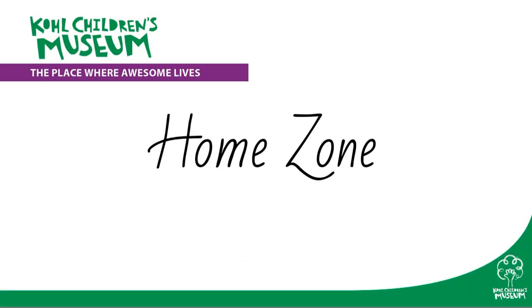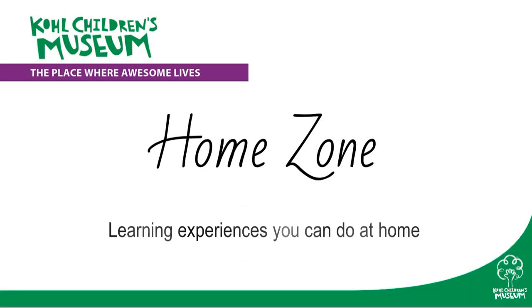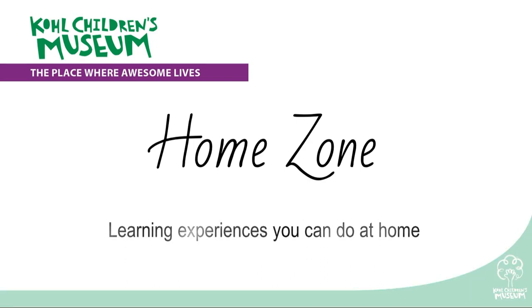Cole Children's Museum presents Home Zone, learning experiences you can do at home. Hello! Thank you so much for tuning into the At Home Zone for the Cole Children's Museum. Today we are going to be reading Mouse Shapes by Ellen Stoll Walsh. Let's see what these mice get into.